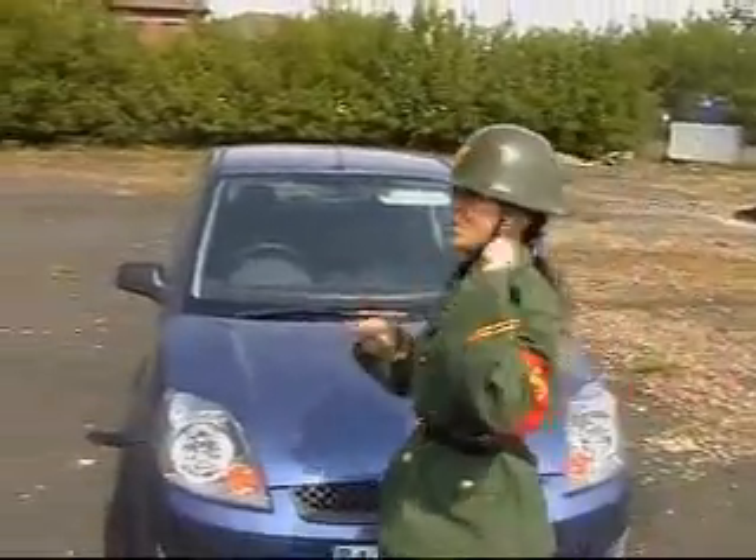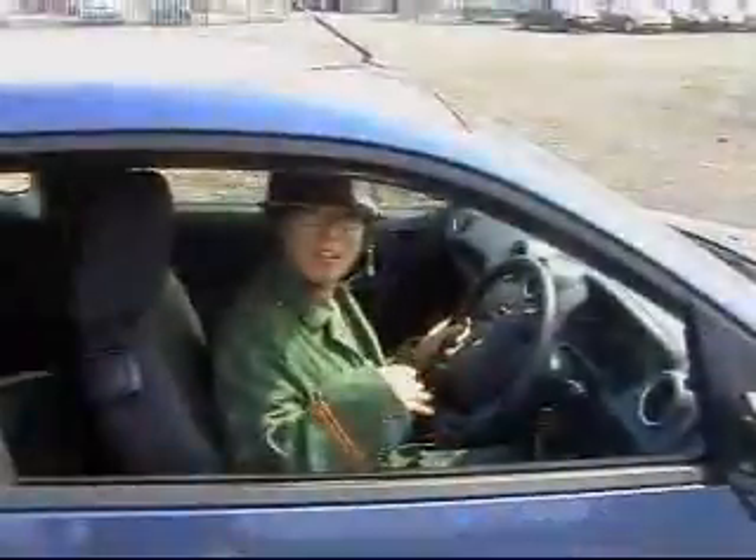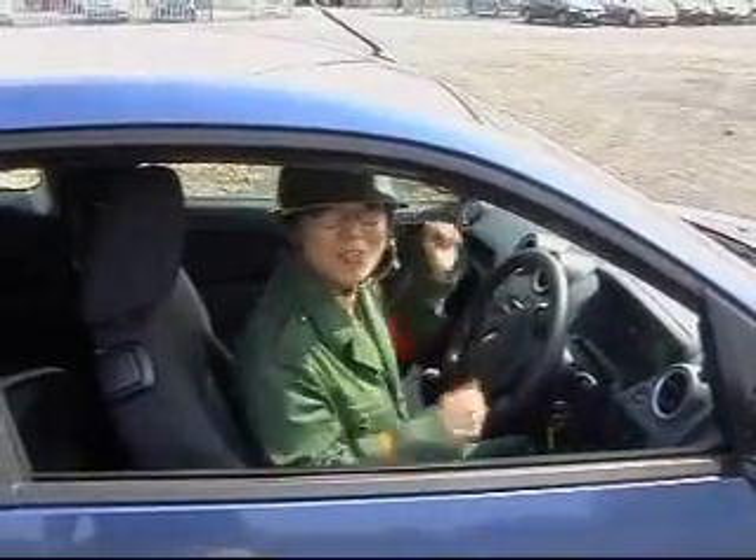Now I wanted to show you how to drive it. Come in the car, I will tell you how to drive.